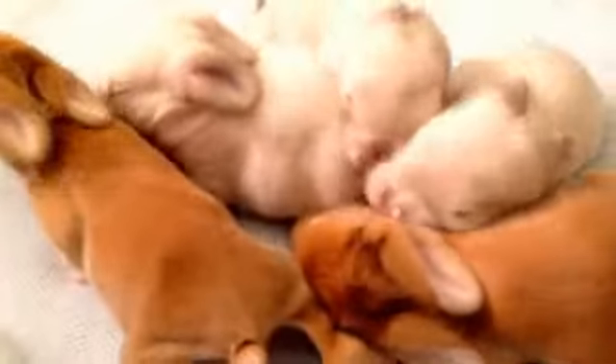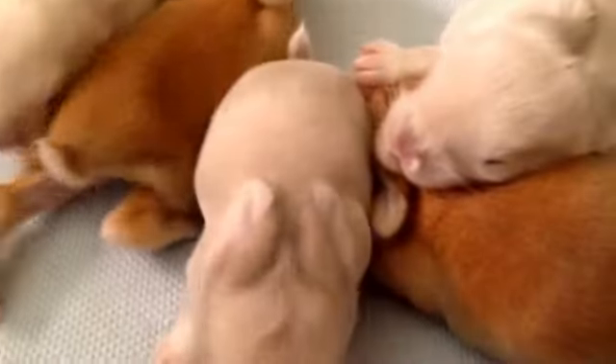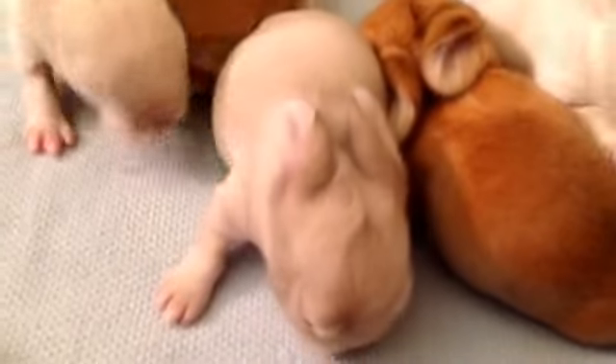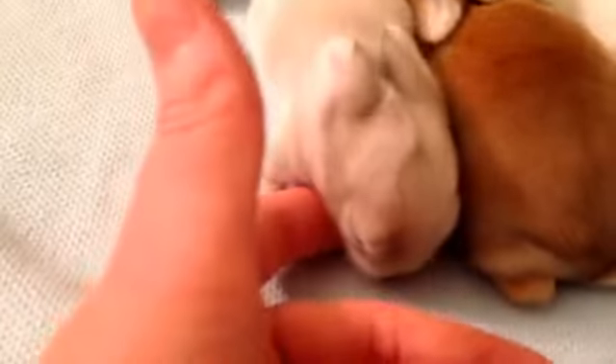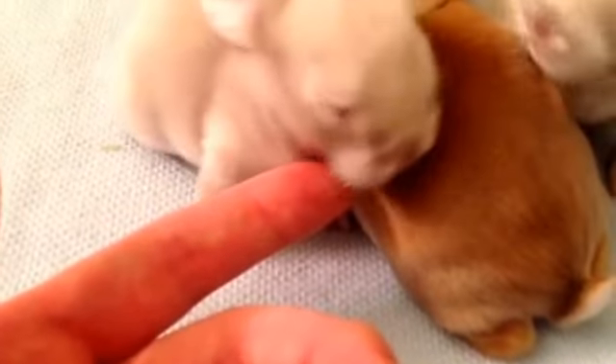They're just so cute. Look at them moving around, trying to find a comfy spot. Hi, sweet things.